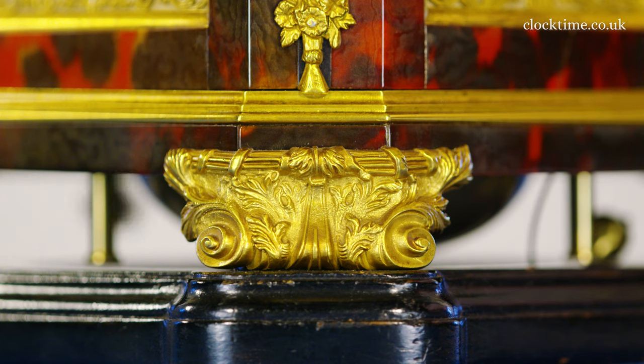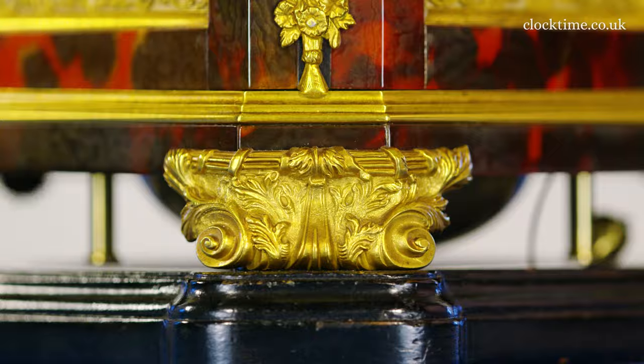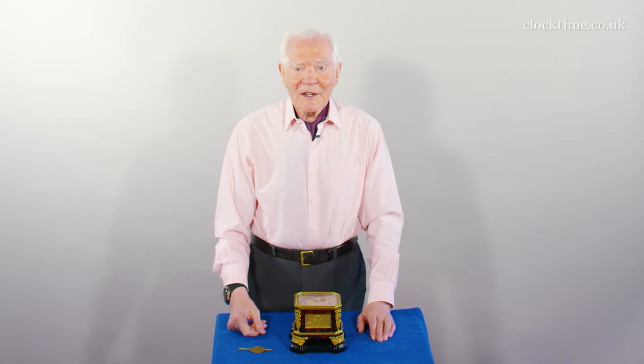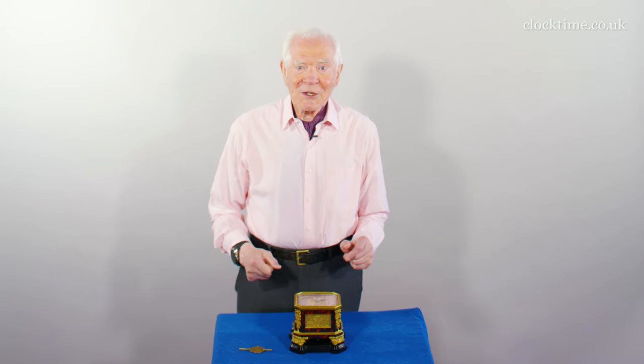Normally these sort of things were kept for very expensive long case clocks, but here he is adapting the design to make it look worth a million dollars.